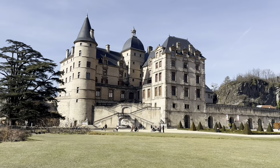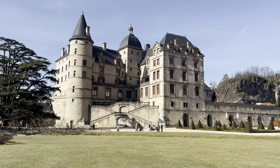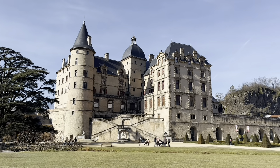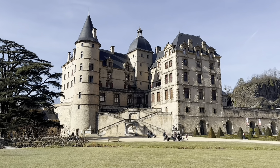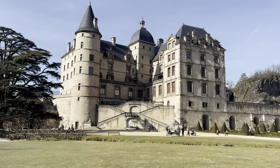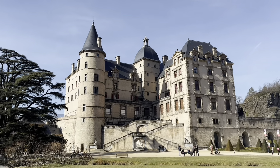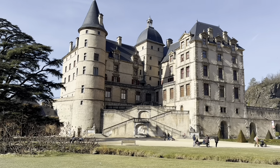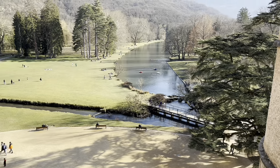Hey you guys. In this video I am going to be whispering with you as I show you the beautiful grounds and insides of this amazing castle in France.